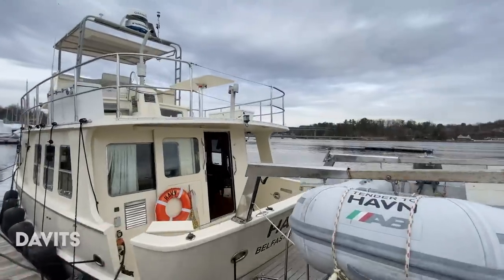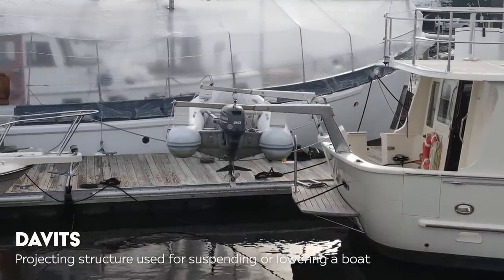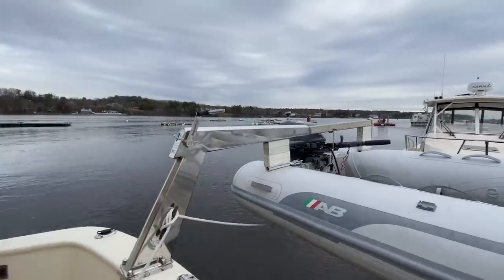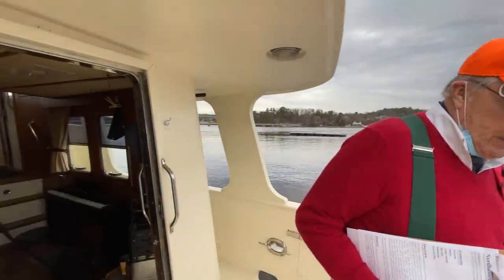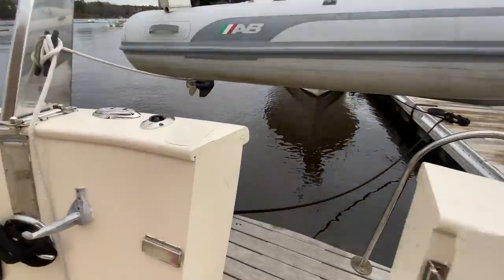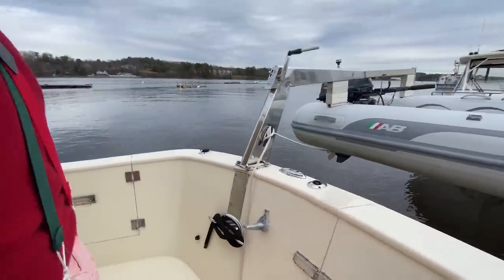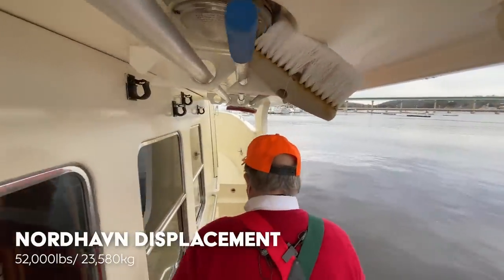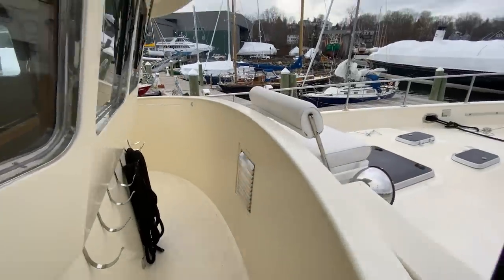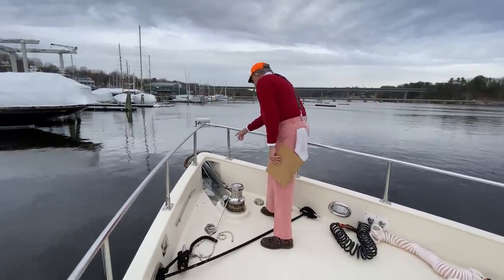On the transom of this boat is a very nice set of davits. Davits are nothing more than a rig to support the inflatable — they look different on every boat. Here are a set of handles to crank it up and down. I might tend to think about pulling the motor off and putting it in a set of stands somewhere on the cockpit here. We have a big Maxwell anchor windlass right here and a nicely seated Bruce anchor up on the bow.